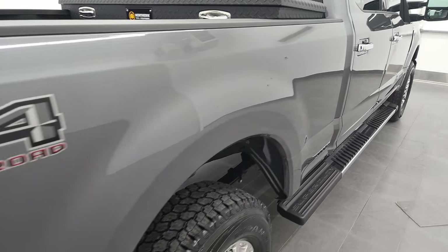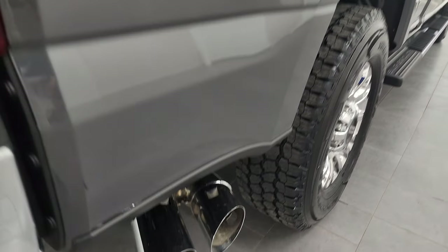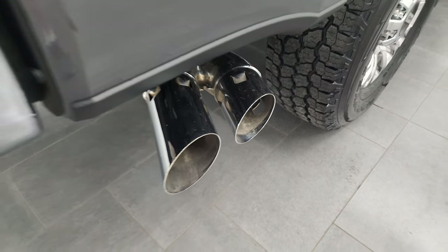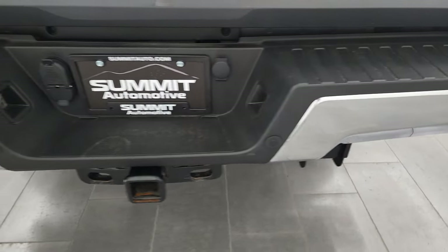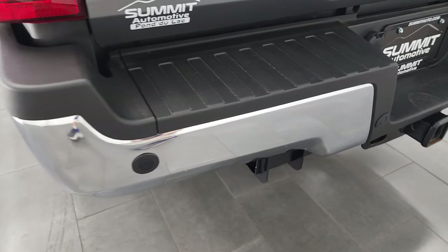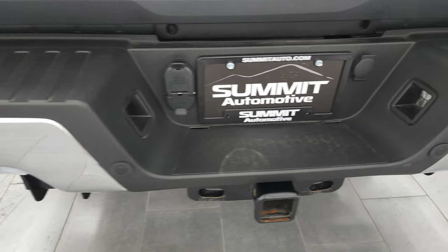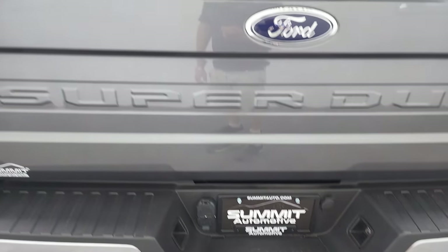Passenger side box — no dents or dings. It does come with the FX4 off-road suspension package and the chrome package which gives you the chrome-tipped exhaust as well as the chrome-trimmed mirrors. Coming around to the back of the vehicle, the rear bumper is in excellent condition — no dents or dings. It does have the backup parking sensors and the full towing package which includes a receiver hitch, 4-pin and 7-pin wiring.